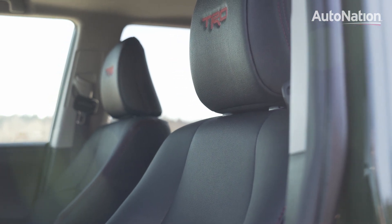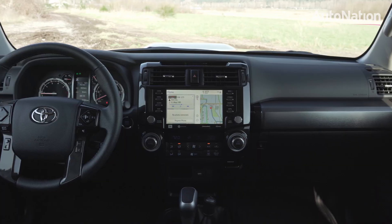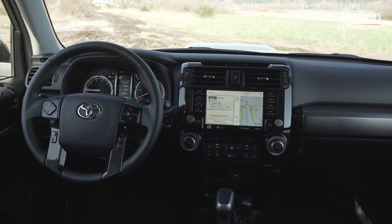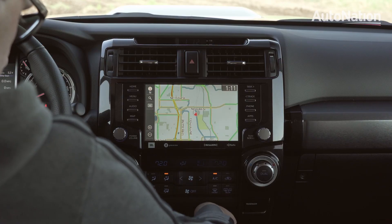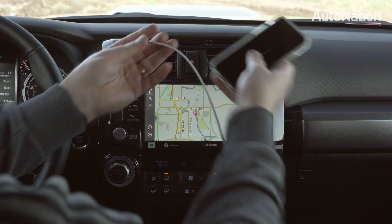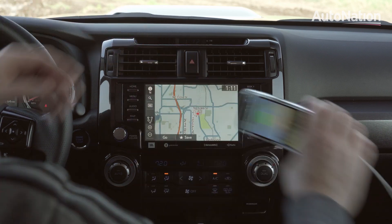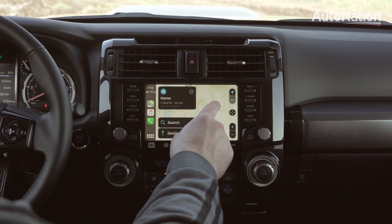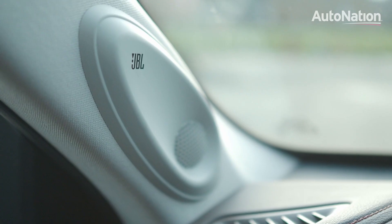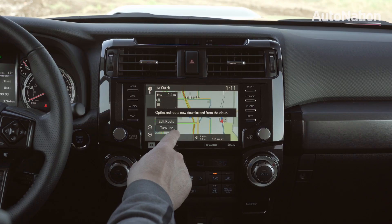The front cabin features comfortable seats with available heat and power adjustments. It also has big, meaty control dials which are easy to use even with gloves, and easy-to-read instrumentation. For 2020, the 4Runner now gets an 8-inch touchscreen with support for Apple CarPlay and Android Auto — simply plug in your device through USB. Premium audio options are available if you want to move up to a 15-speaker system, and navigation is also an option.